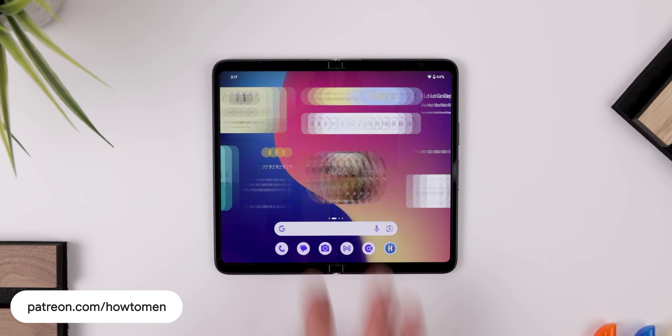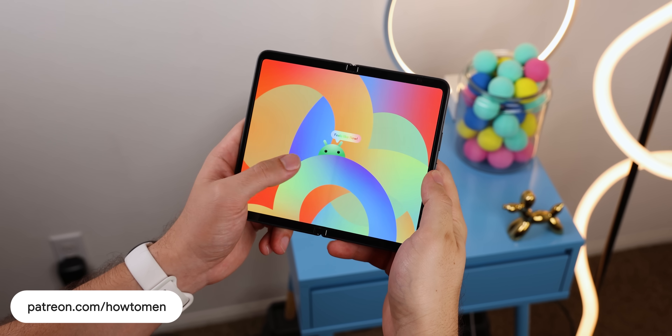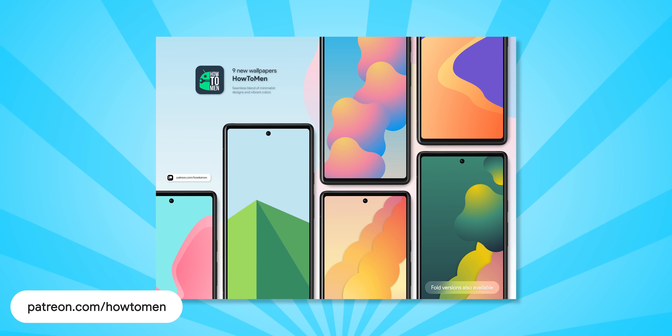And of course, our team also created spectacular widgets and wallpapers based on the Pixels software. We have so many to choose from, and no matter which ones you go with, your home screen will look clean and modern because we always make sure to push ourselves when it comes to design.